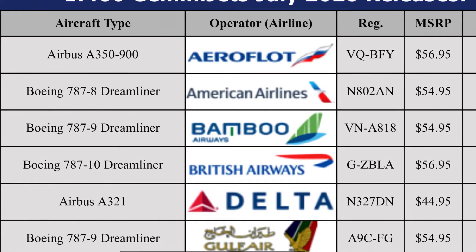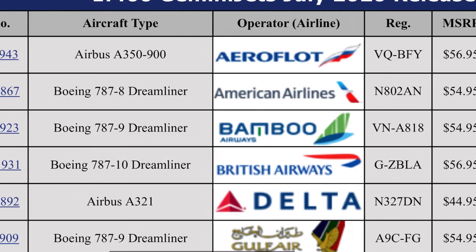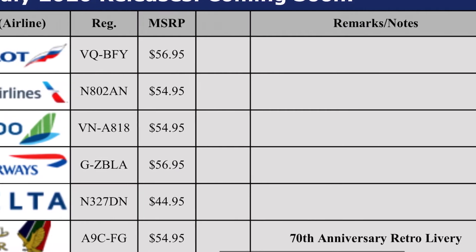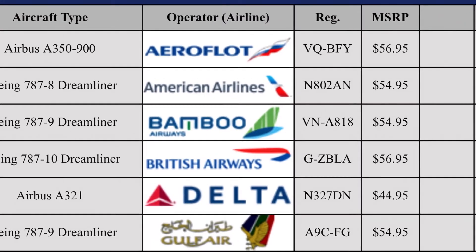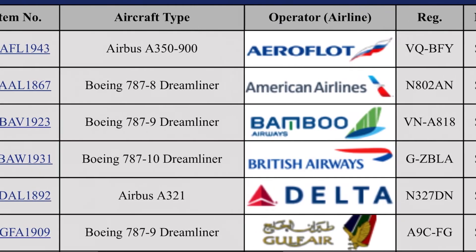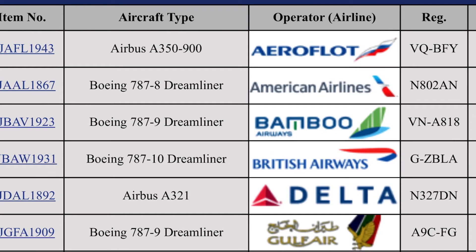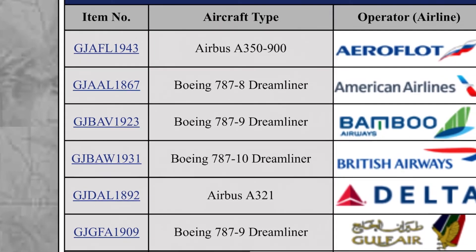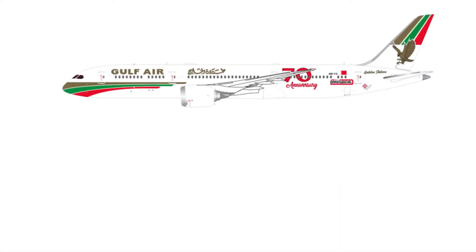This one I must say — the Gulf Air 787-9 Dreamliner in the 17th anniversary retro livery — that's very nice. Although it doesn't fly into any of my airports, I might consider it at some point, maybe after it's been out a while and if I can find a cheap one, just because it sounds like a really nice model. That is $55 — yes, looks very nice.